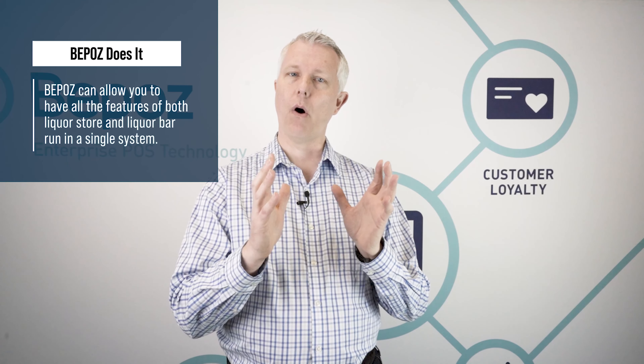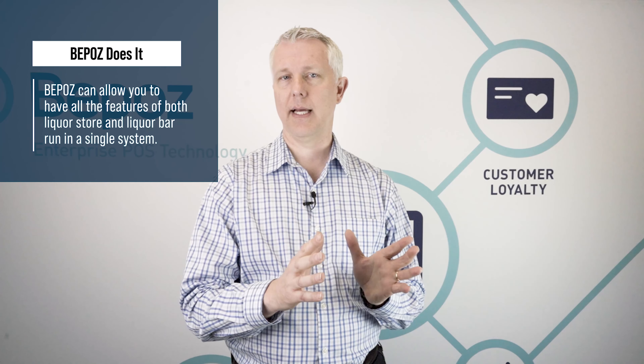So if you've been searching for a system so that you can run both operations within a single system, BPOS is the system for you. Most folks we run into have one system for their liquor store and another system for their bar, and having to run two different systems gets more complicated. BPOS can allow you to do all of the features related to a liquor store.